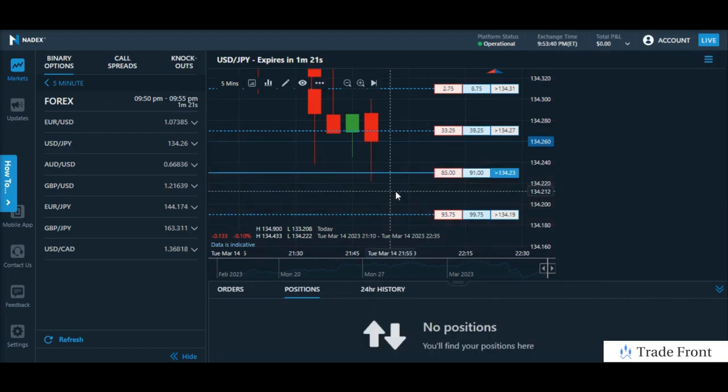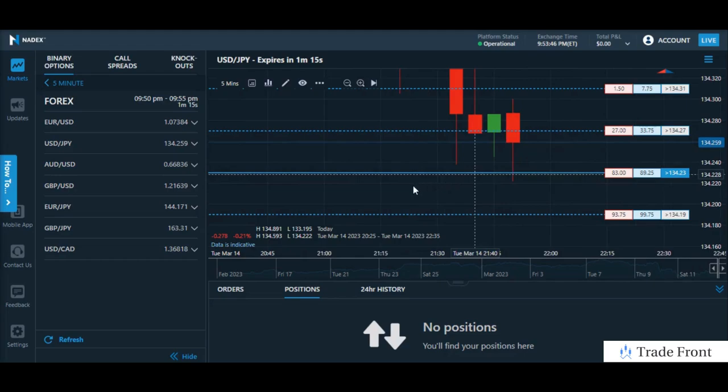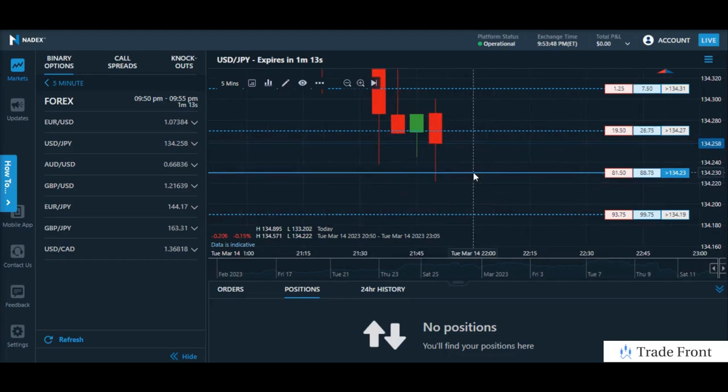Fantastic guys, fantastic short term profit there. Get in and get out with a profit is all that matters when you're doing a short term scout. Only held that contract for just under a minute there. I will take you over to the charts momentarily and show you what led me to get into this position.